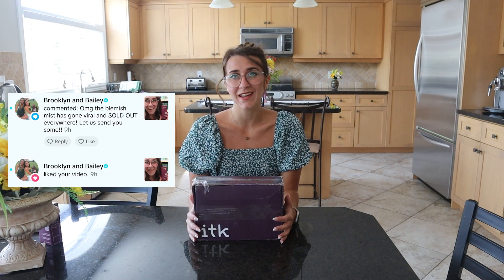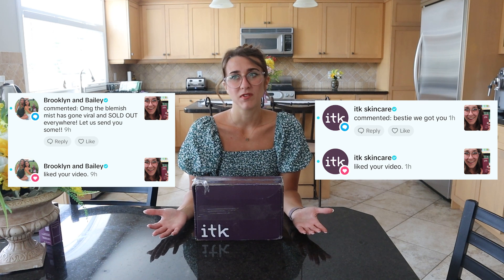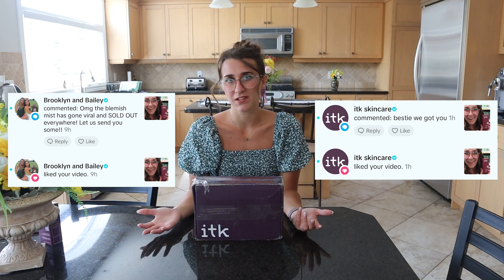So they came across that video on TikTok and commented saying that they were going to send me the product, because it was unfortunate that I went to the US and went to Walmart specifically to try and find that product and they were sold out. So the kind ladies that they are, they sent me the product. Anyway, I'm super excited, so let's open it up and see what's inside.